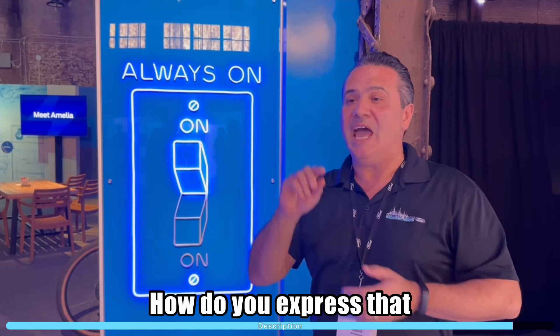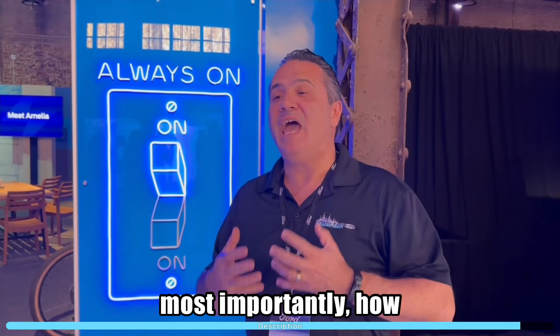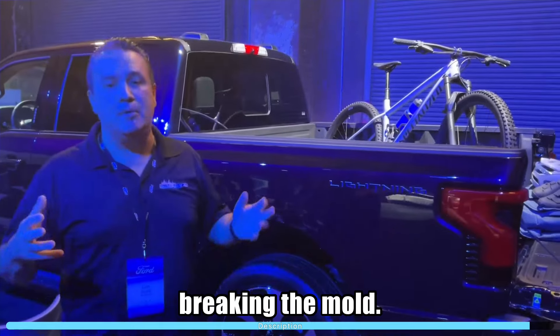Always thinking about change — how do you express that to your customers? And most importantly, how do you look at yourself and say: wow, I am that person. So now it's about breaking the mold.